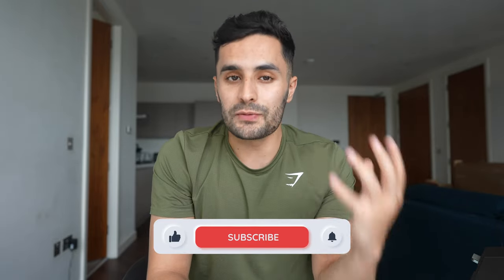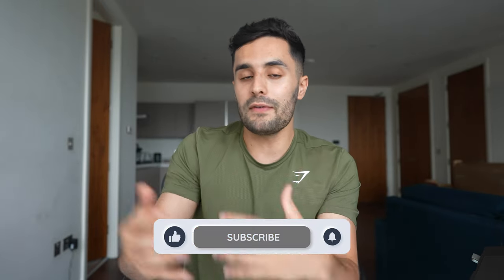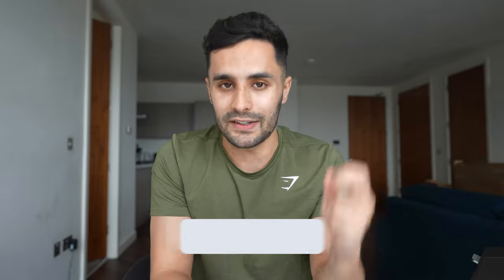Before we get started, make sure you smash that like button and subscribe if you haven't already, and let's get into the video.